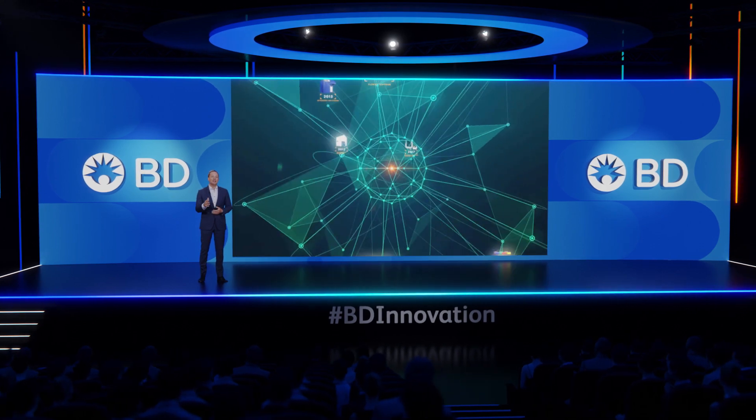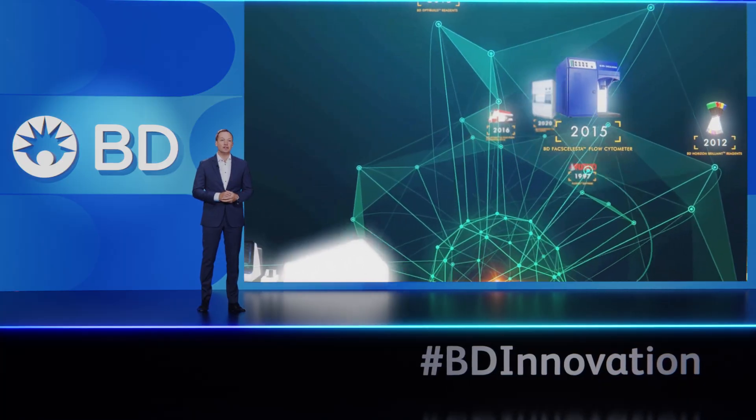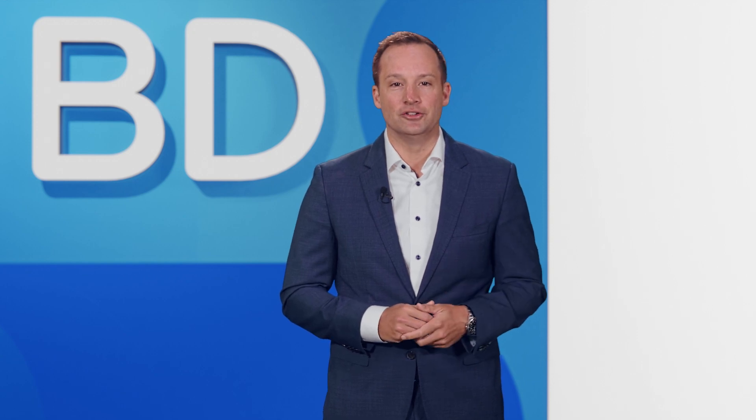At BD we've had the privilege of empowering scientists, physicians, and laboratory teams for some time now, since pioneering flow cytometry itself all the way back in the 1970s. BD has stayed at the cutting edge of this important field, developing sophisticated technologies that allow deeper insights, leading to new, more effective treatments for all of humanity.